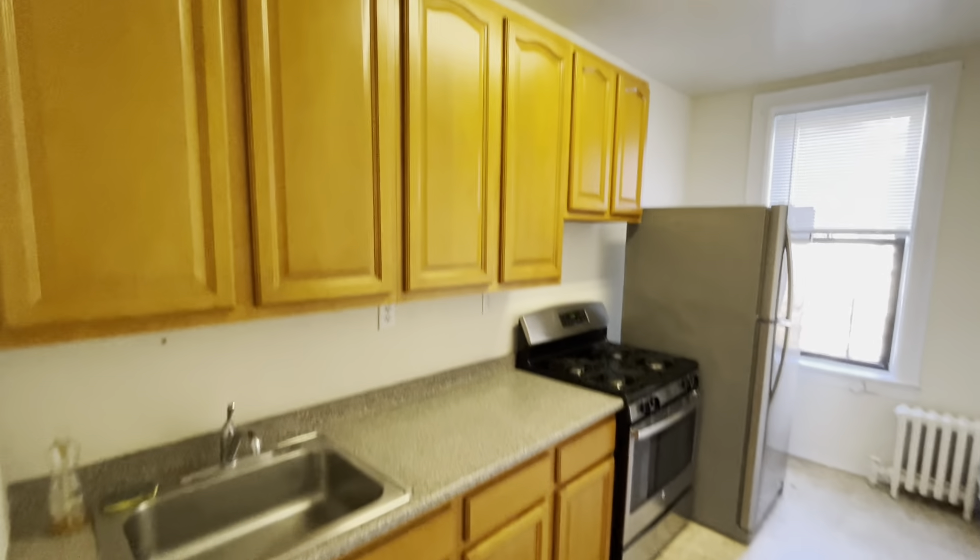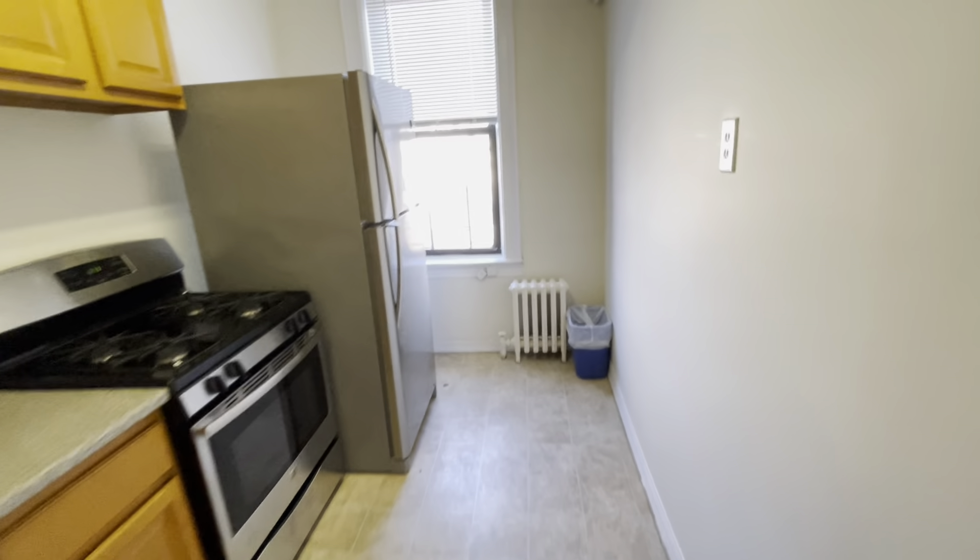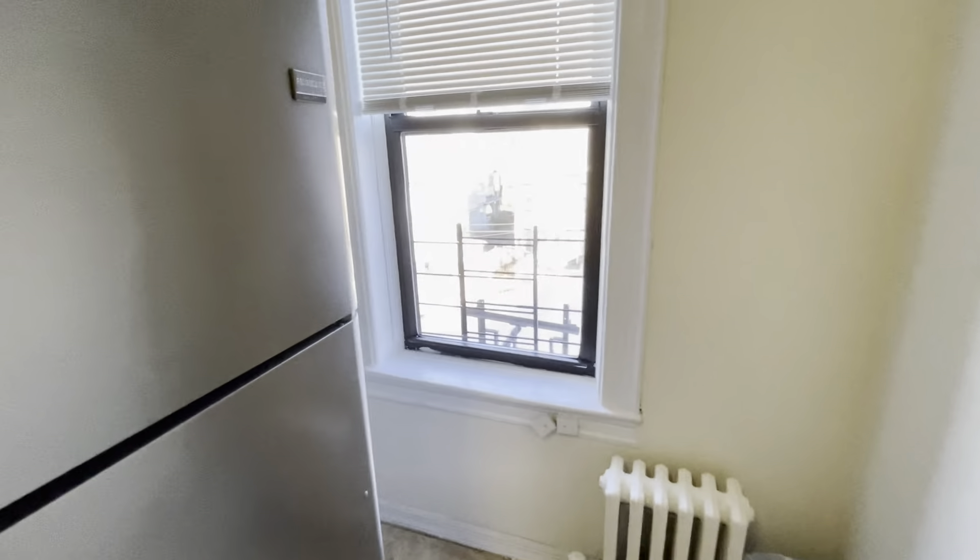Here's your kitchen. Plenty of cabinets. Nice, good-sized kitchen with a window.